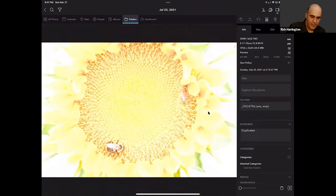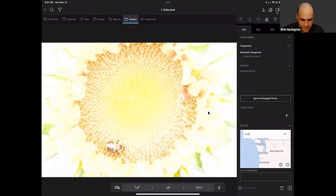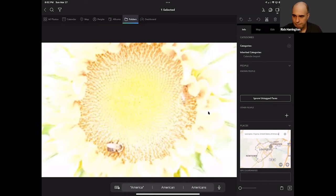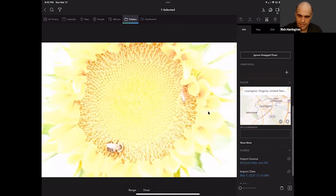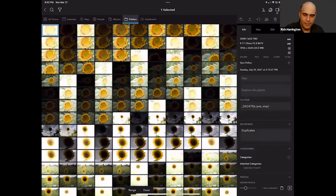Any metadata you add is synced — you can add keywords, tags, ratings, and GPS data. For example, with these sunflower photos I can locate and place where those were shot — I was in Lexington, Virginia — and just add that in and drop it onto the location. This gives you the ability to add tags and keywords and see everything about the image. Notice how easy that is.